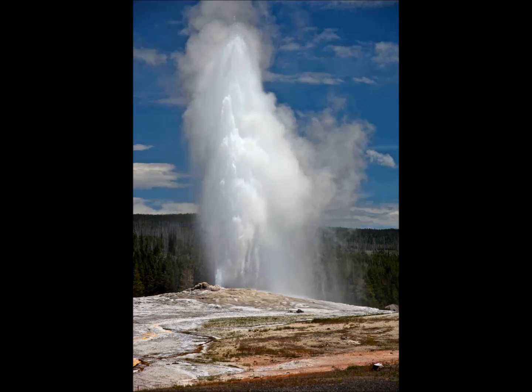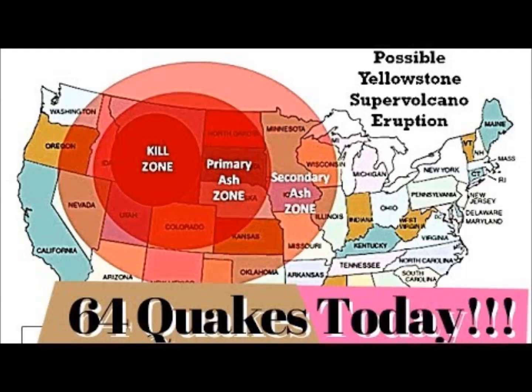Carbon dioxide gas is commonplace at volcanoes — it's given off by rising magma — but Yellowstone's output, which is around...